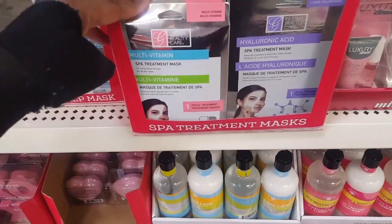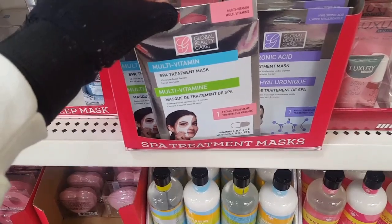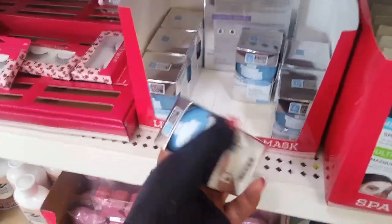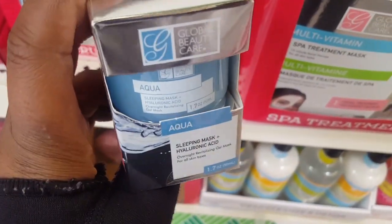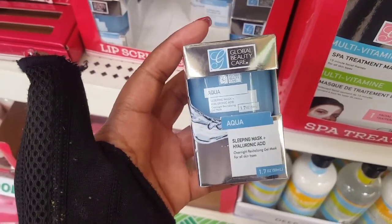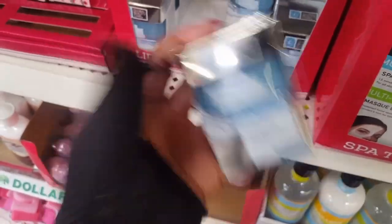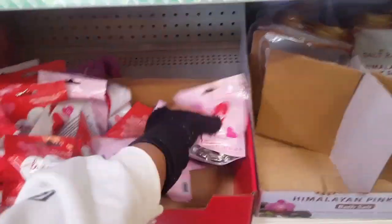Belero has stuff out everywhere. Let's see, they have these masks here. And the other day I did see these in the cream form at a different Dollar Tree, but I didn't see this particular one. It says aqua and it's a sleeping mask with hyaluronic acid, which is probably really good because hyaluronic acid stuff typically is pretty good.